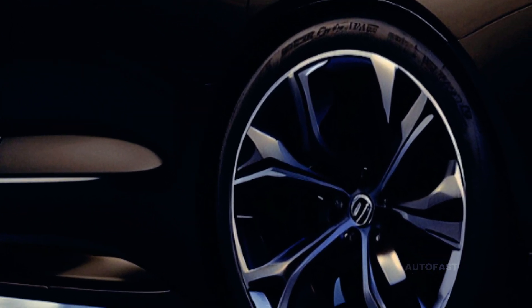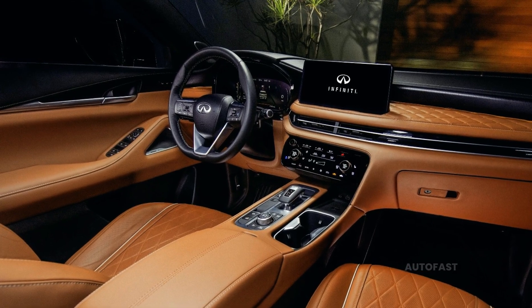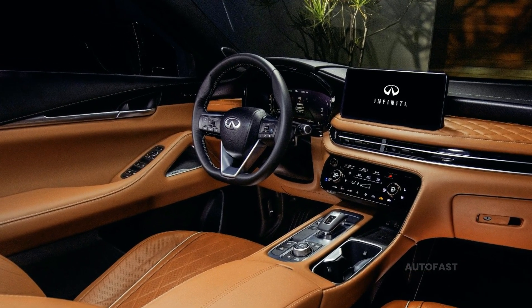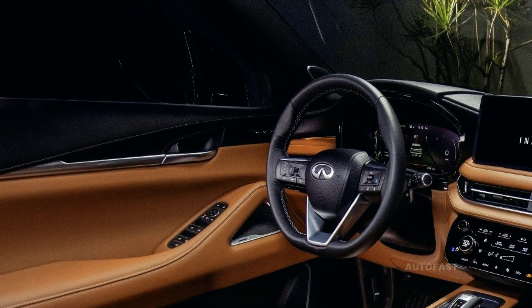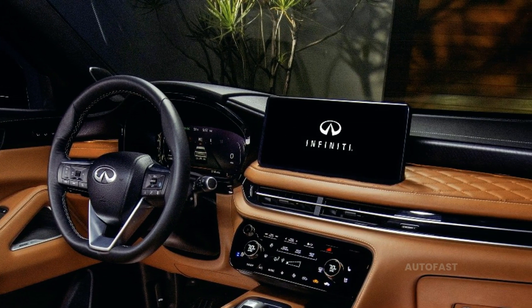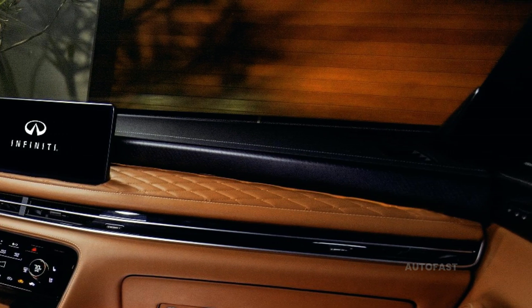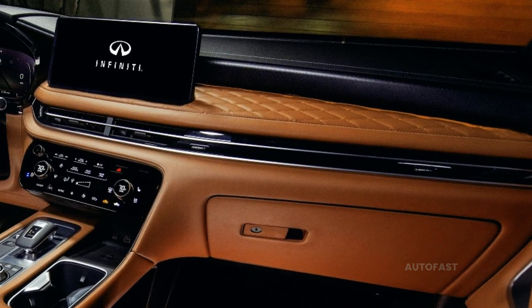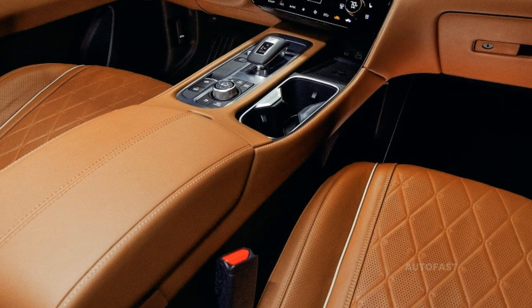The QX65 is expected to live up to Infiniti's reputation for incorporating state-of-the-art technologies. As always, Infiniti prioritizes the safety and comfort of its drivers by equipping its vehicles with cutting-edge infotainment and connectivity systems and a variety of sophisticated driver assist technologies.